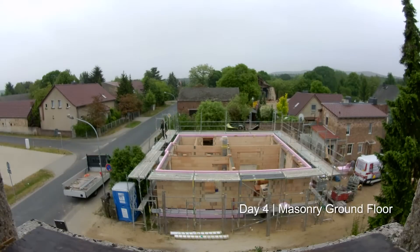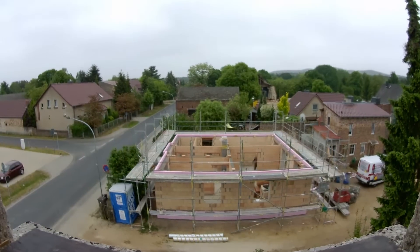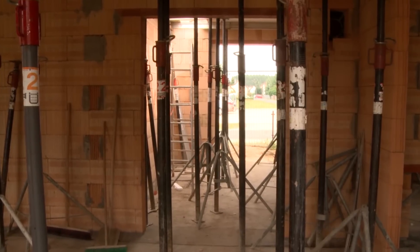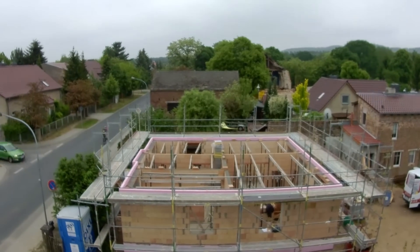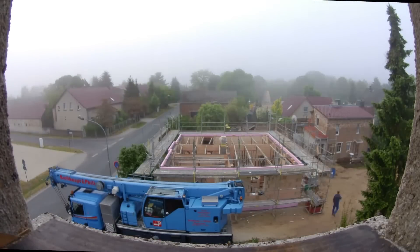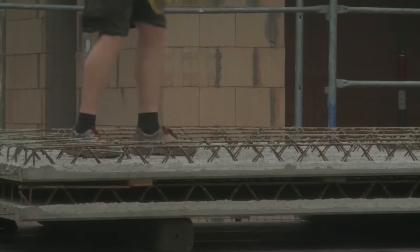Day four: the scaffolding comes. The base is clad and the masons set up pillars throughout the house to support the ceiling elements. The next morning, exactly at 8 a.m., the crane arrives for the ceiling elements.